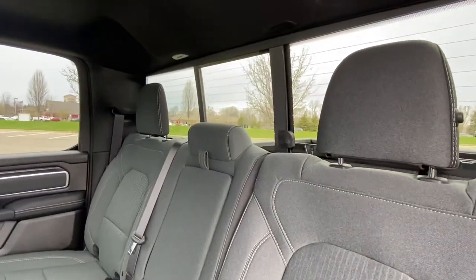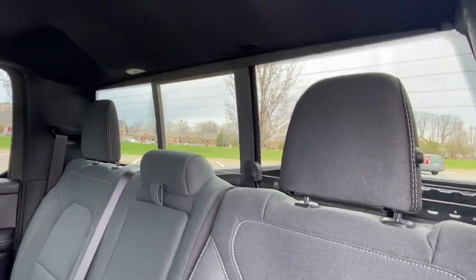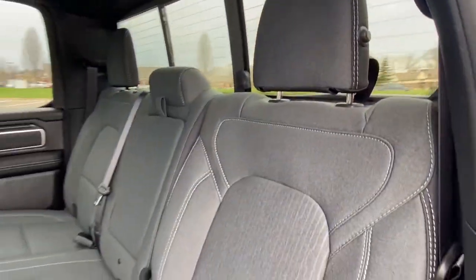And last but certainly not least, power sliding rear window, which is cool. And it also has the defrosters on it, which is great — some people love that.